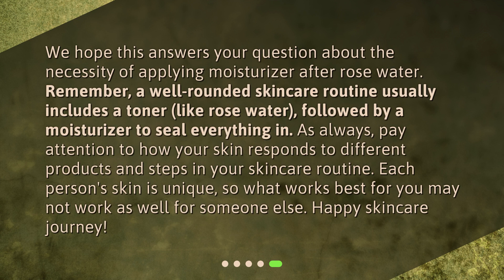We hope this answers your question about the necessity of applying moisturizer after rose water. Remember, a well-rounded skincare routine usually includes a toner, like rose water, followed by a moisturizer to seal everything in. As always, pay attention to how your skin responds to different products and steps in your skincare routine. Each person's skin is unique, so what works best for you may not work as well for someone else. Happy skincare journey!